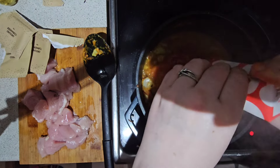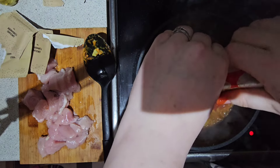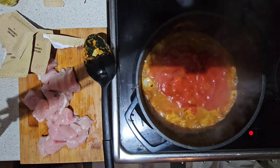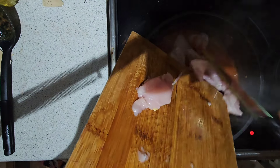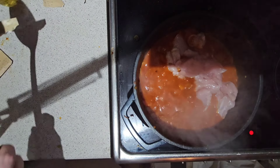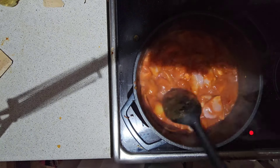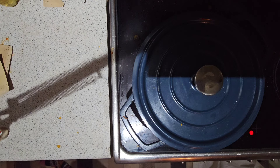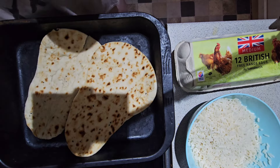Then we add in some chopped tomatoes — I got them absolutely everywhere again, I really need to buy some scissors. Once the tomatoes are mixed in, we add in our chicken breasts and give that a good mix. Then you literally put the lid on straight away and pop it in the oven for about 30 to 35 minutes and the chicken breast will cook inside the curry.